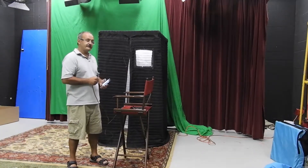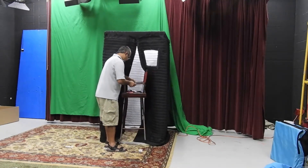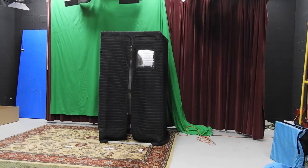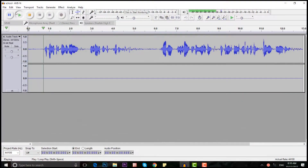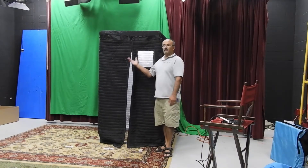Now we're going to try to record the same thing inside of the booth. Georgia is a southeastern U.S. state whose terrain spans coastal beaches, farmland, and mountains. That's the difference the booth makes.